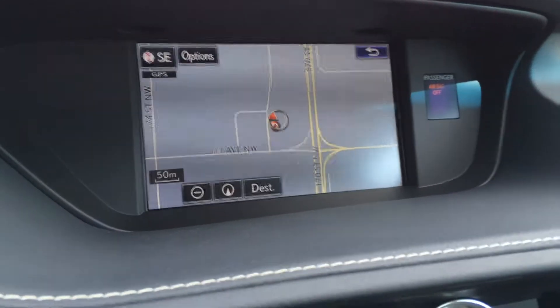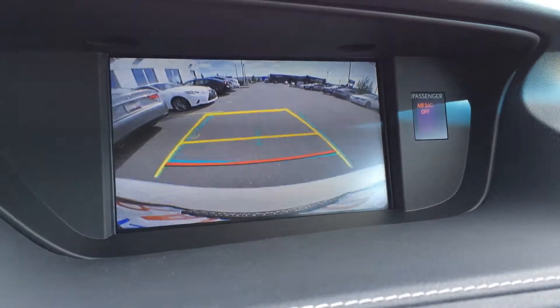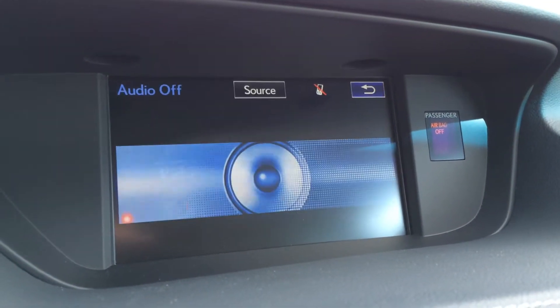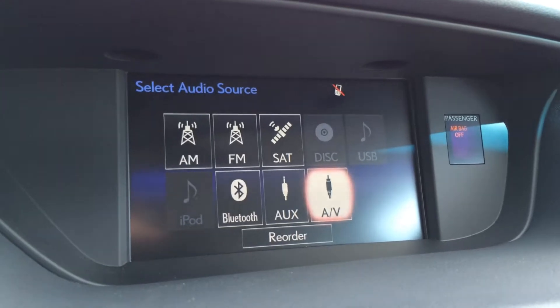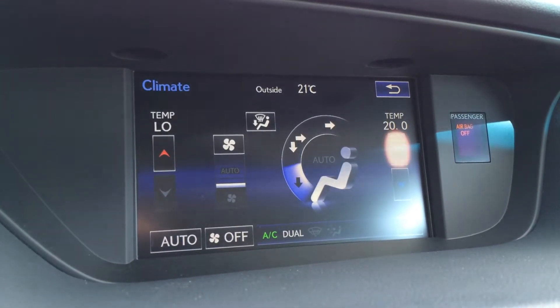The display screen houses your voice-activated navigation system as well as backup camera with grid lines. For your audio, you have AM, FM, satellite, CD, DVD, USB, Bluetooth, auxiliary, and AV. You can also control your climate up here if you don't want to use the buttons down below.